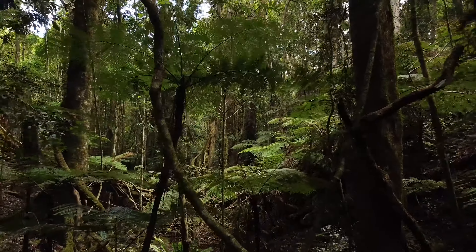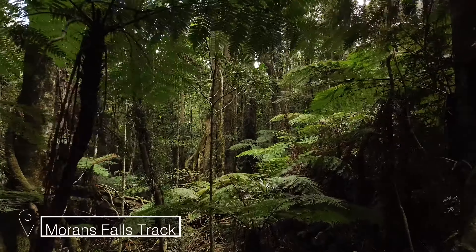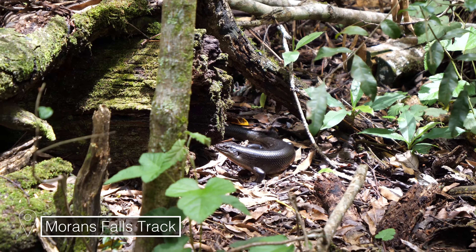Now we're on the Moran Falls lookout track. It's actually 4.4 kilometres — we thought it was only like a short drive to get out to the lookout, but it's a little bit longer than we thought. It's one and a half hours return and we've seen a lot of people with muddy shoes.